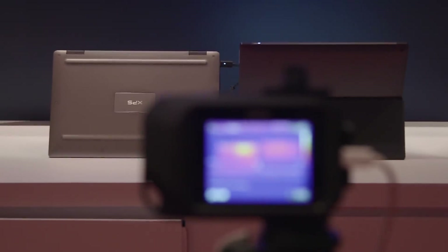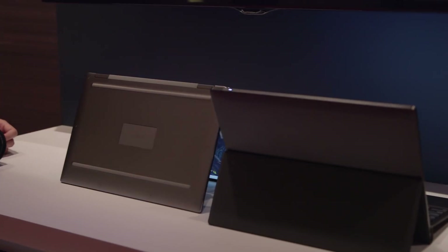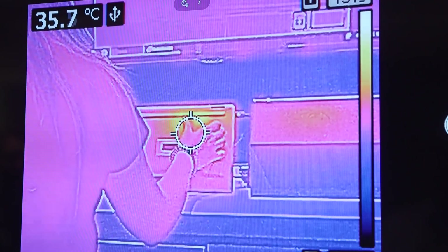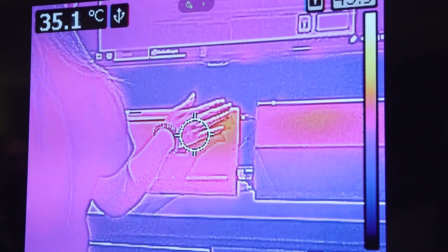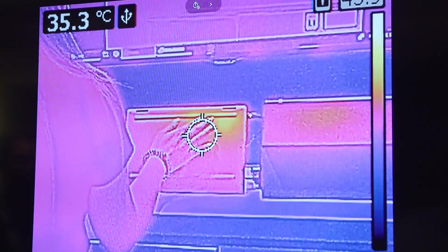Finally, Qualcomm also showed us some thermal comparisons between a rival device and its own, and you can see from the heat map here that the competitor's device got really hot after about 30 minutes of playing Asphalt 8 on loop, whereas the Snapdragon powered device remained relatively cool.